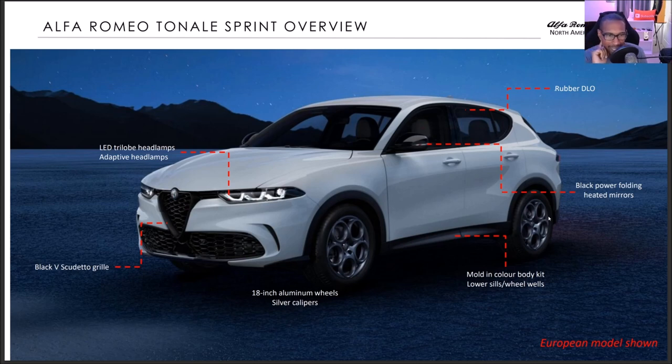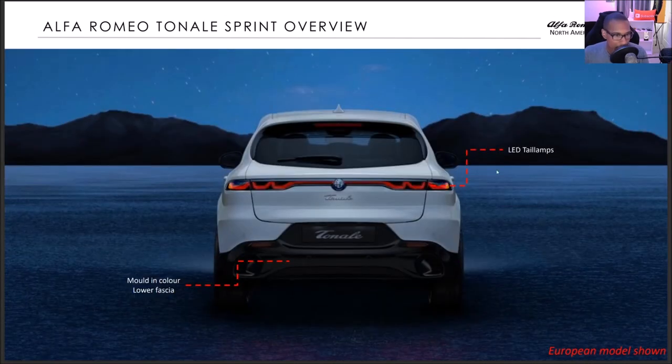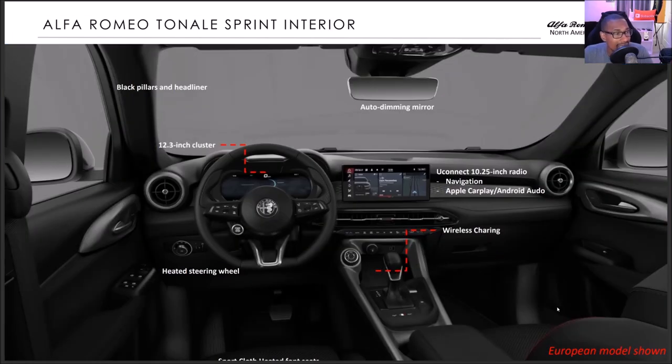You get the rubber DLO — not the gloss black — around the window moldings on the Sprint, the entry-level model. Black power-folded and heated mirrors, molded-in-color body kit lower seals and wheel wells, 18-inch aluminum wheels with silver calipers, black V-Scudetto grille, and LED tri-lobe headlights with adaptive headlamps. Inside: black pillars and headliner, 12.3-inch cluster, heated steering wheel, auto-dimming mirror, UConnect 5 10.25-inch radio with navigation, Apple CarPlay, Android Auto, and wireless charging.